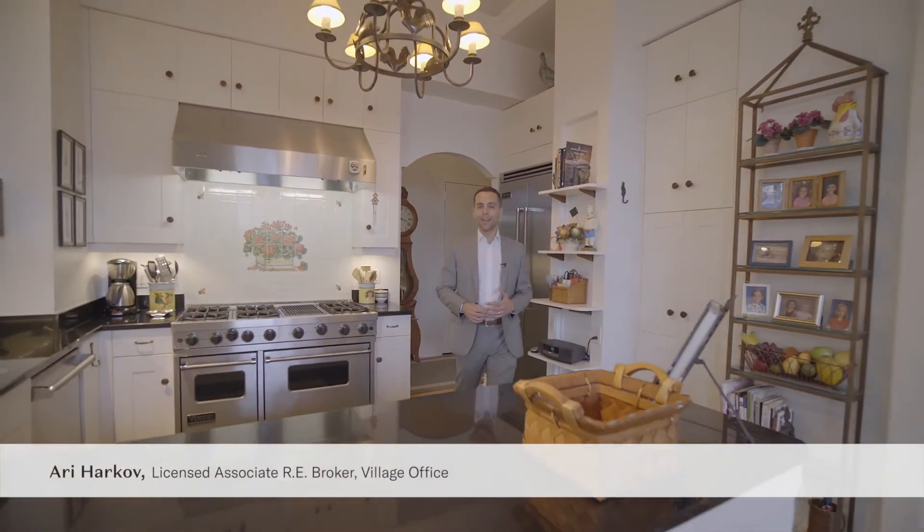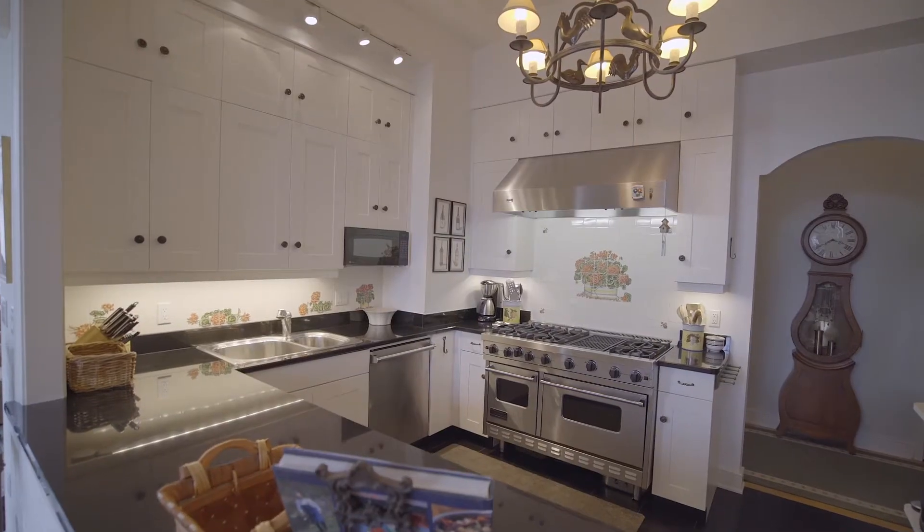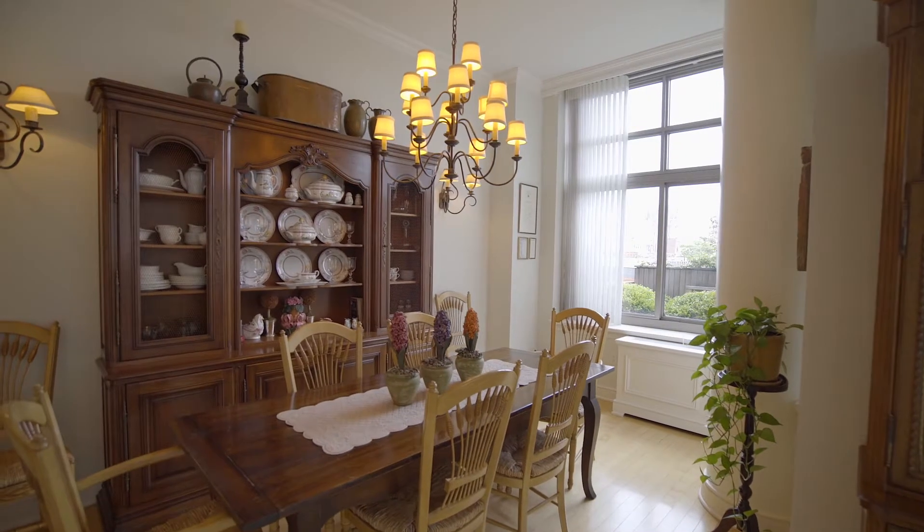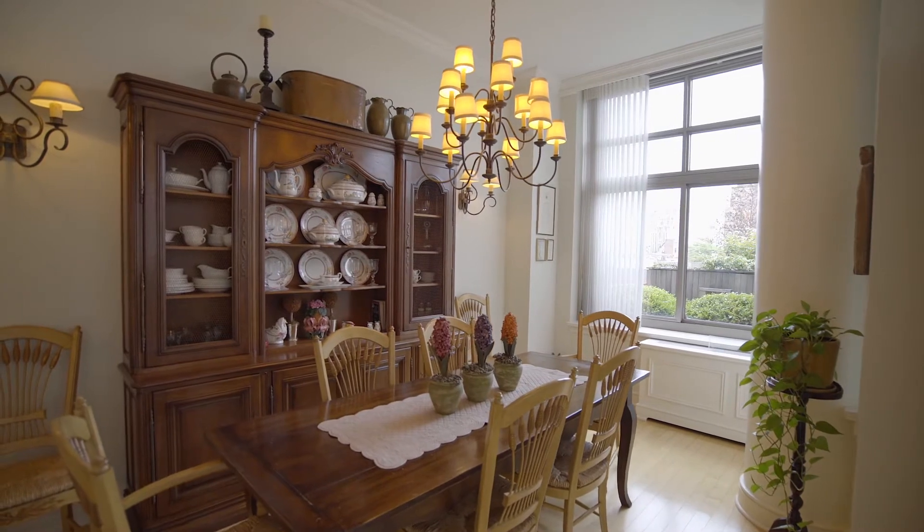Off the entry gallery, you step into this amazing custom chef's kitchen. With top-of-the-line appliances and custom design, the space opens seamlessly into a large oversized dining area.